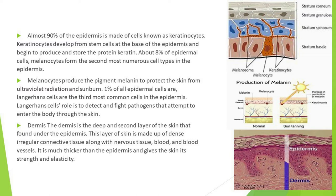Melanocytes produce the pigment melanin to protect the skin from ultraviolet radiation and sunburn. One percent of all epidermal cells are Langerhans cells, the third most common cells in the epidermis. Langerhans cells detect and fight pathogens that attempt to enter the body through the skin.